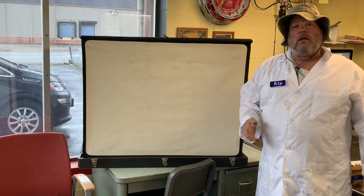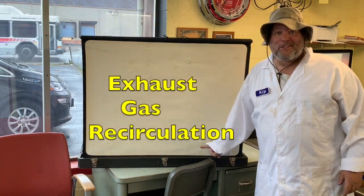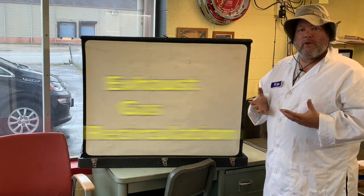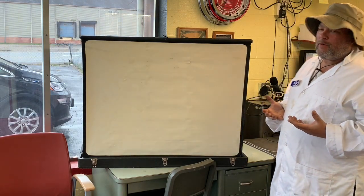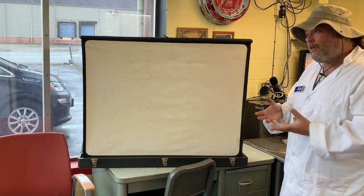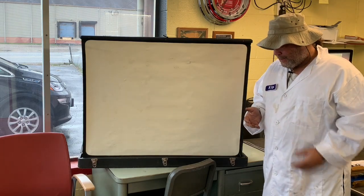EGR — Exhaust Gas Recirculation. When an engine is running and breathing, it does something very similar to what you do: it takes in oxygen and combines it with complex sugars in the form of petrochemicals, explosions happen, and heat creates motion and light and all kinds of fun things.